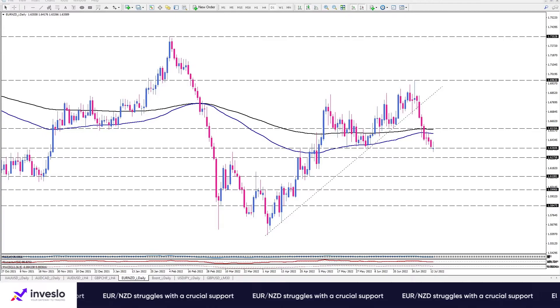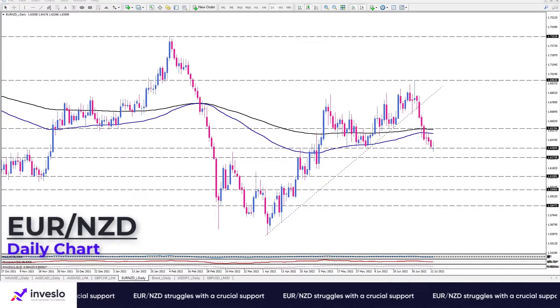Hello traders, welcome to another technical analysis video from Investlo on Wednesday, July 13. This is Ali, VP of Market Analysis and Education, and in this video we are going to have a quick look at EUR/USD.